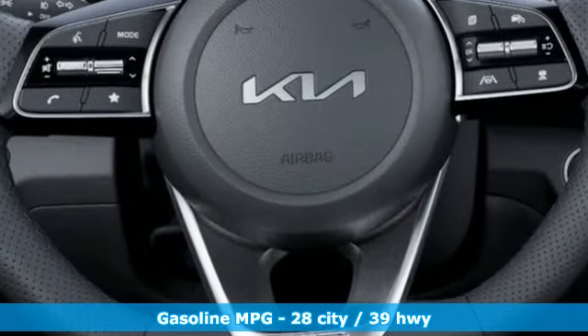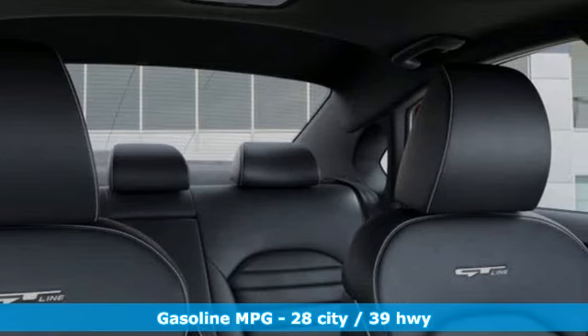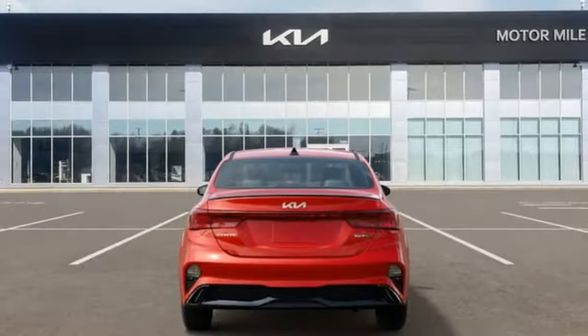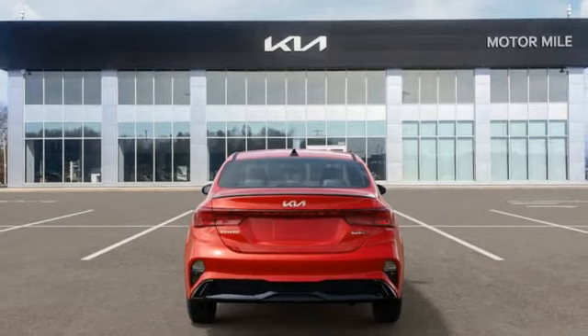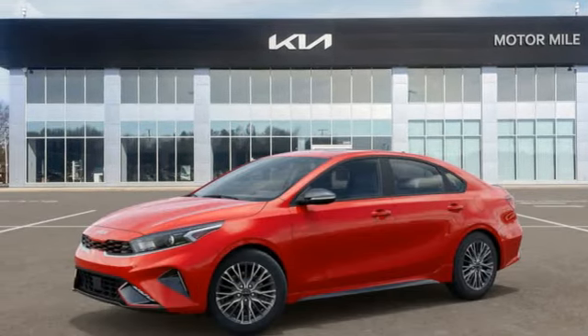It comes nicely equipped with features you'll love: integrated navigation system with voice activation, inductive device charging, front heated and ventilated bucket seats, steering assist cruise control, and smart device remote engine start.